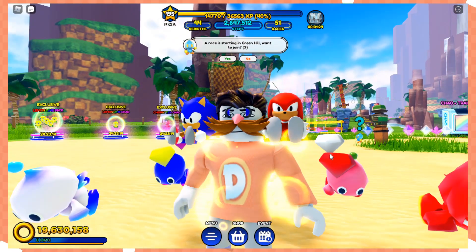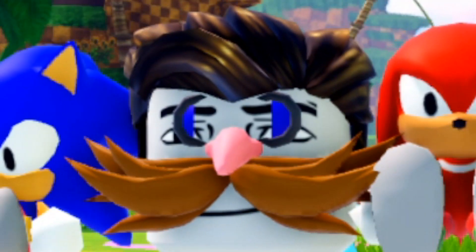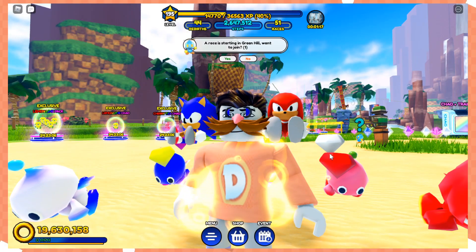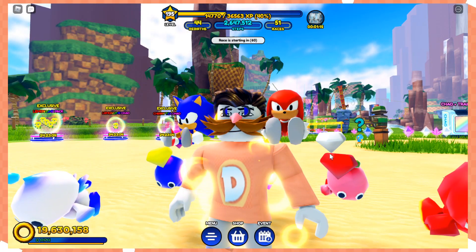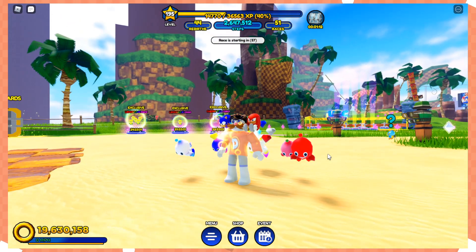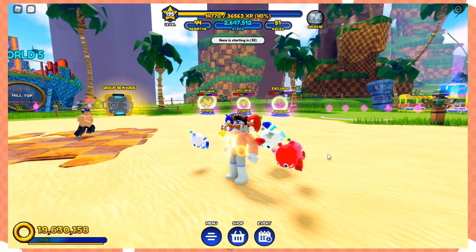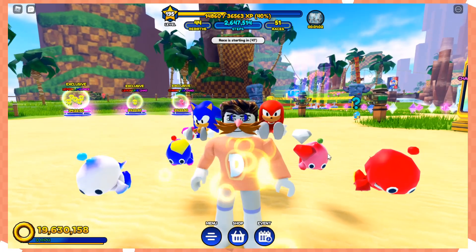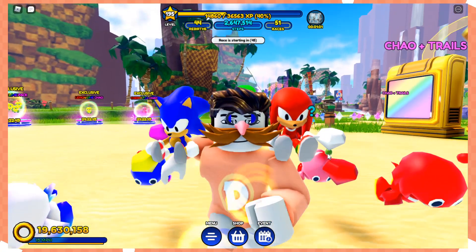Hey, psst — you! I've got something secret to tell you. Did you know that this game, Sonic Speed Simulator on Roblox, has secrets? Yes, there are secrets here.